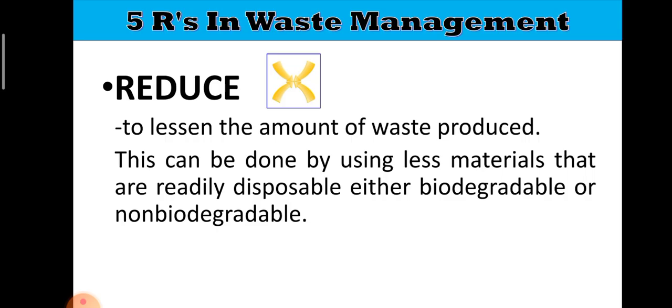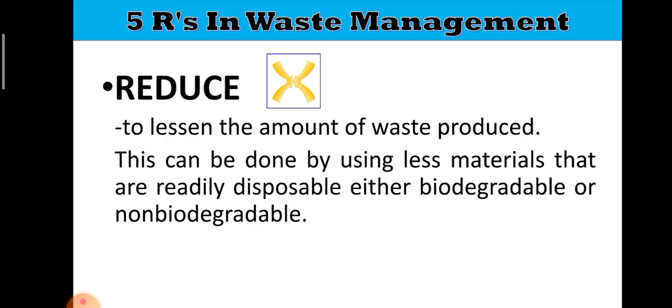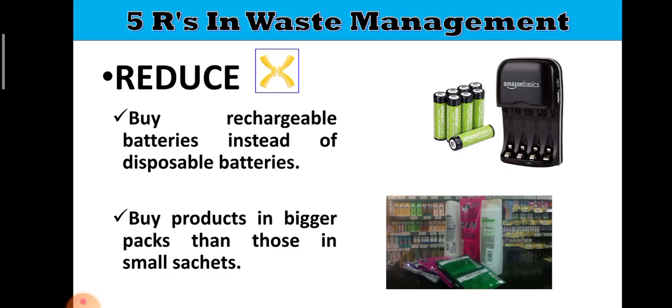The first R stands for Reduce. When we say reduce, it is to lessen the amount of waste produced — to lessen. This can be done by using less materials that are readily disposable, either biodegradable or non-biodegradable. One way is to buy rechargeable batteries instead of disposable batteries. Disposable batteries are thrown away after use, but rechargeable batteries can be recharged and used again, minimizing waste.